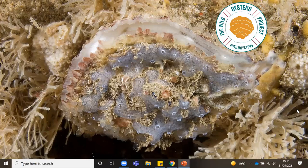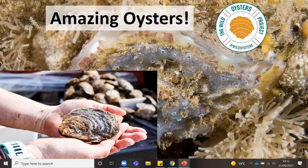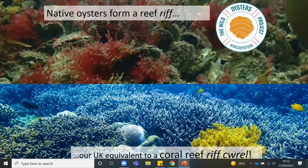Here is an oyster under the water, filter feeding. You may have seen them out of the water, but oysters are known as bivalves because they've got two shells connected at a hinge — just like a snail. These are our European flat oysters, our native oyster. Oysters congregate together and actually form reefs — they're our UK equivalent to a coral reef. Just like coral reefs, they provide lots of habitats for other plants and animals, as you can see in this image.